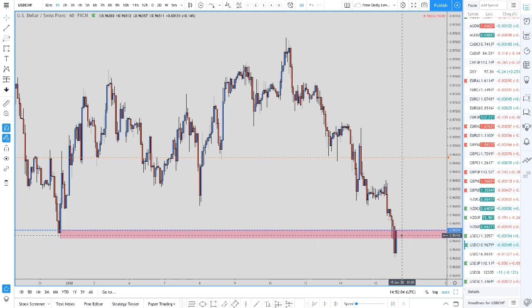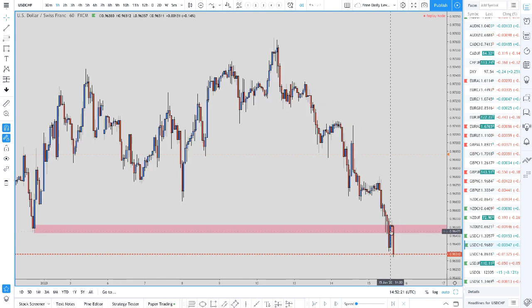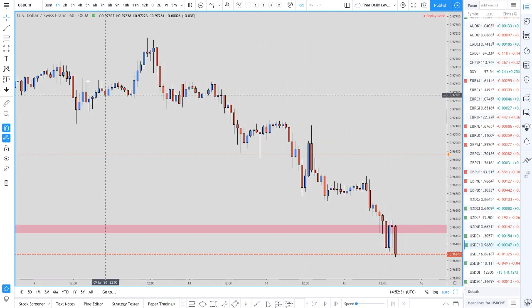These guys have definitely been stop hunted. What we then saw is more traders getting involved in the move to the downside. You can see where support becomes potential resistance — prices pulled back to that level, pulled back again, and then managed to go a bit lower. On the lower time frame that would have been like pull back, pull back, confirming that level as resistance, and then prices go to the downside.